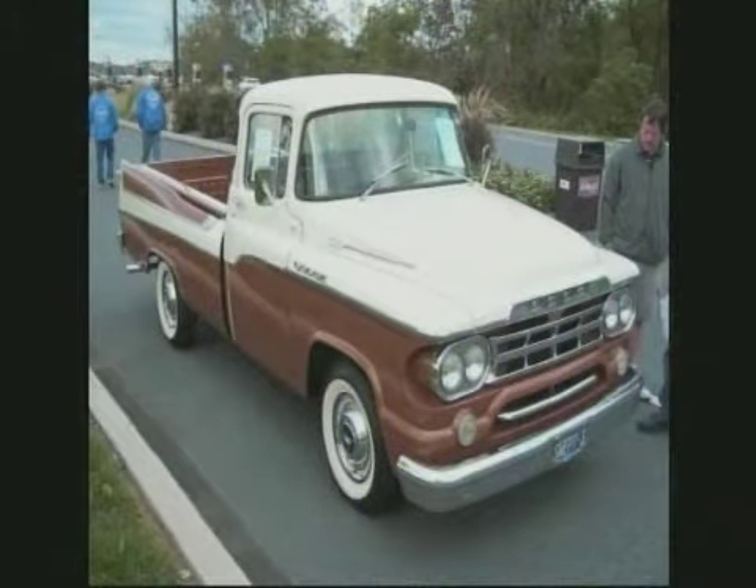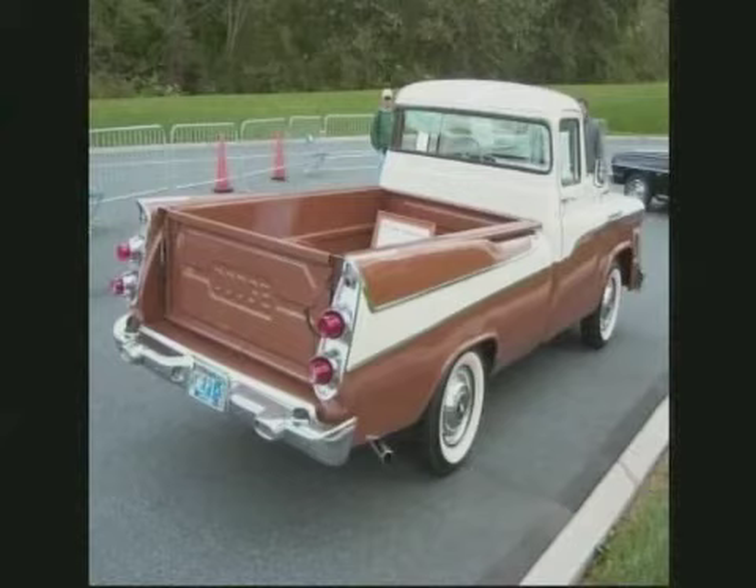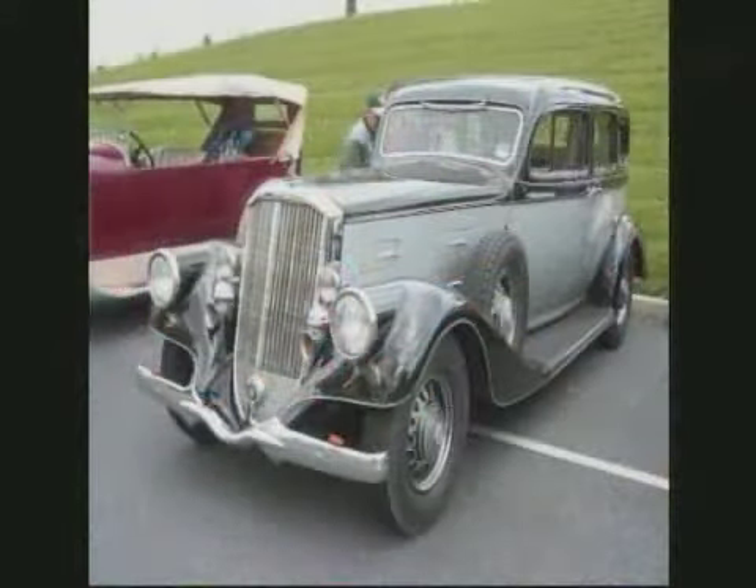1959 Dodge sweep-step pickup. There was only 1,200 of these made from 1957 to January '59. I love it. And this was considered one of the first ones that really had fins on a pickup truck.